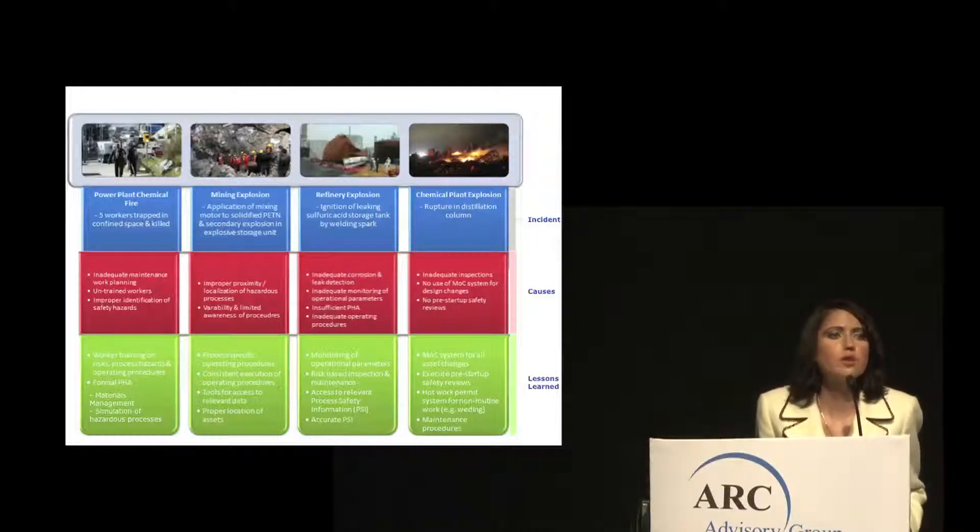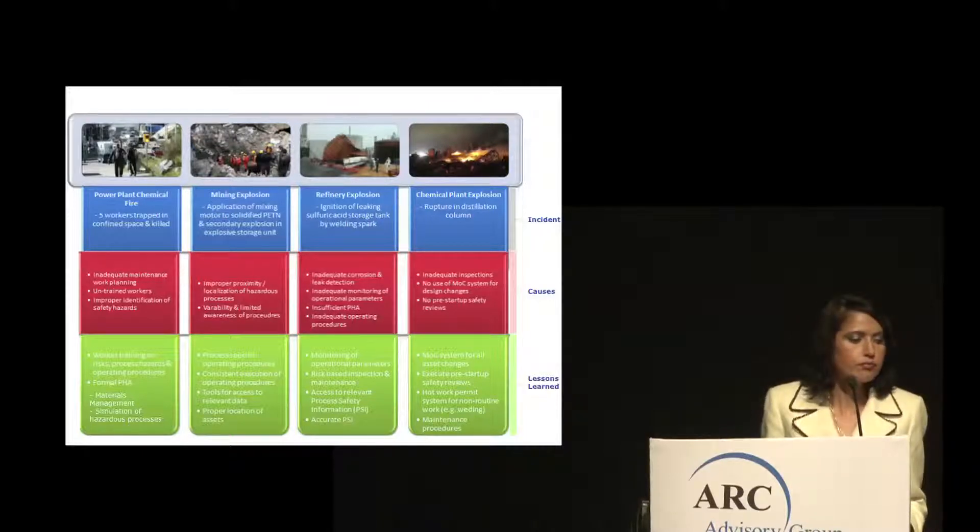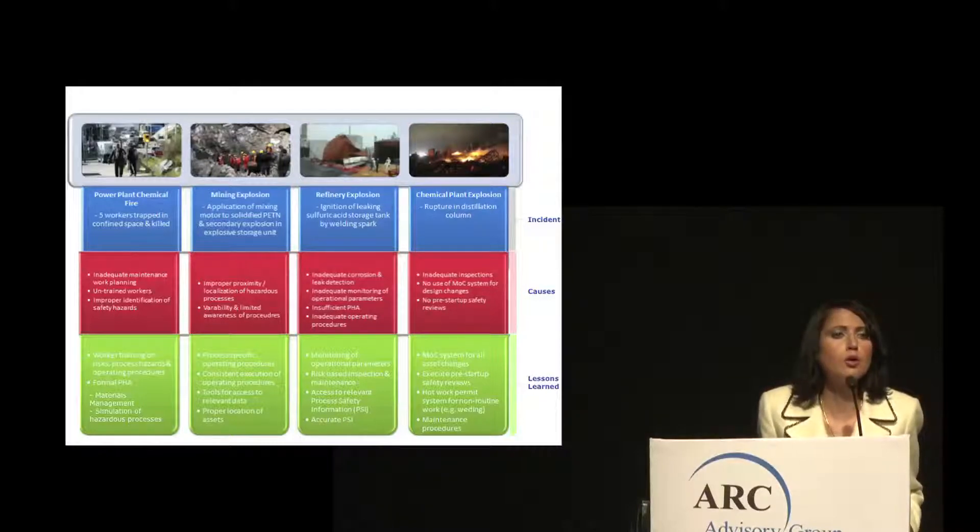Each of these causes reveals key lessons learned. There is a need for formal worker training capabilities, simulation of hazardous processes, proper risk analysis capabilities such as risk-based inspection and risk-based assessment, as well as a formal hot work permit system for non-routine work. Despite broad public awareness of these incidents, the fact that they span multiple industry domains is a clear indication that no industry vertical has been entirely effective in putting the right measures and checks and balances in place to ensure history doesn't repeat itself.